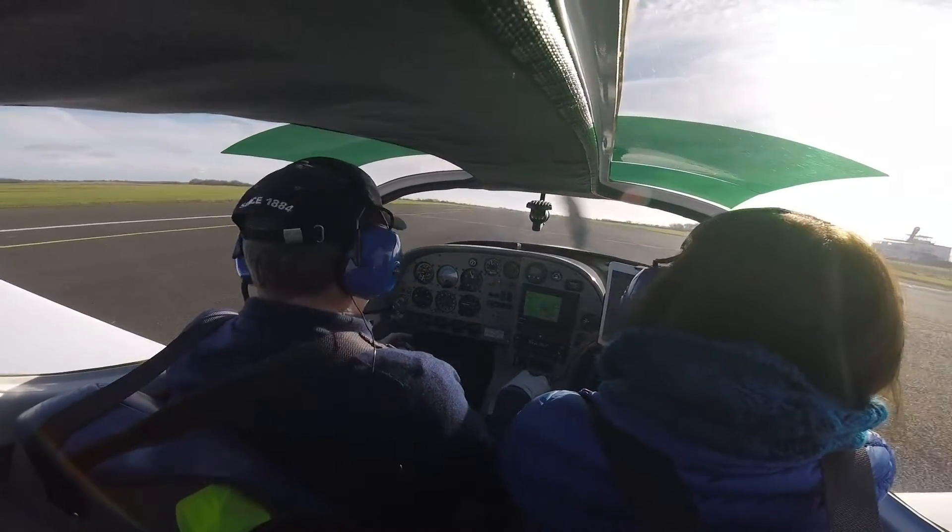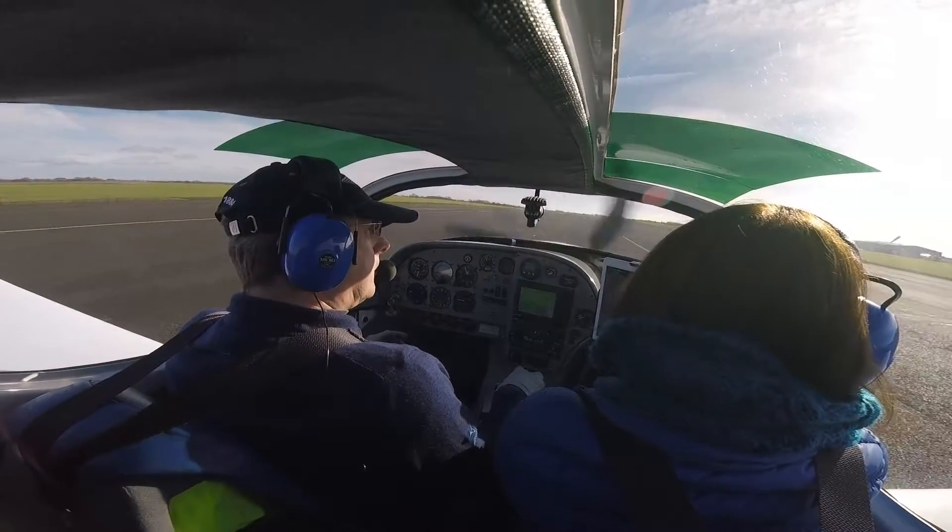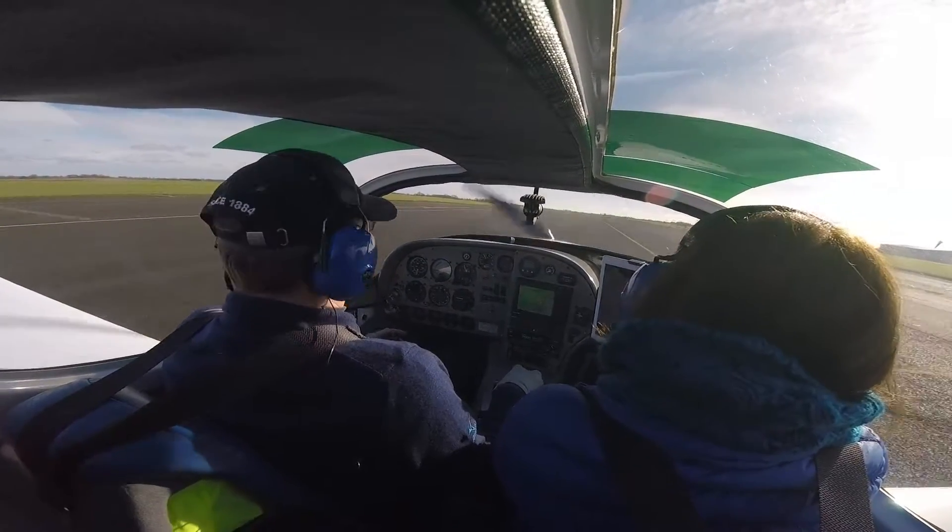Extra Radio, this is Golf Tango Kilo, I'm heading back to you now from the south. Descended side for 2,000, X uprights, descended side for the X a rate. Golf Tango Kilo, roger.